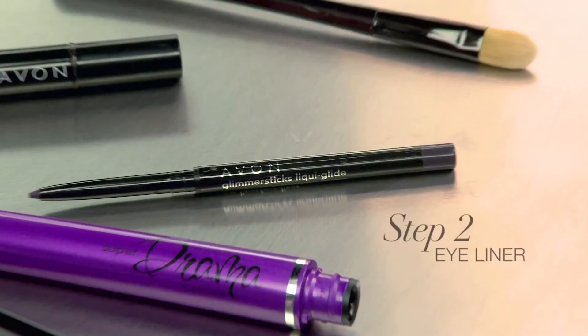Step two is all about eyeliner. I'm going to use Luma 6 Liquid Glide Eyeliner in Black Plum. But not too thick, just a nice fine line at the base of the lash just to open up your eyes. Too thick a line actually makes your eyes appear smaller. Gorgeous.